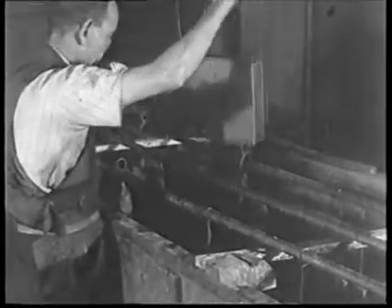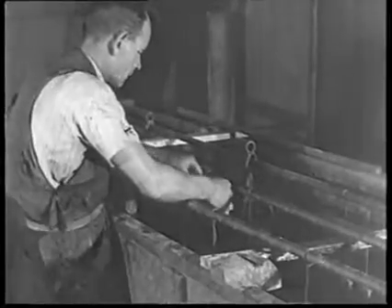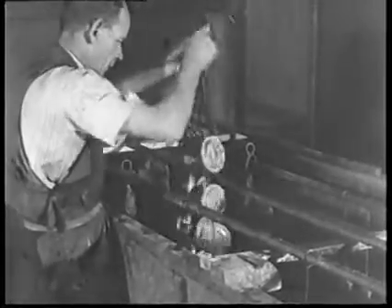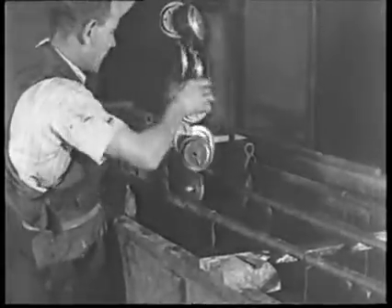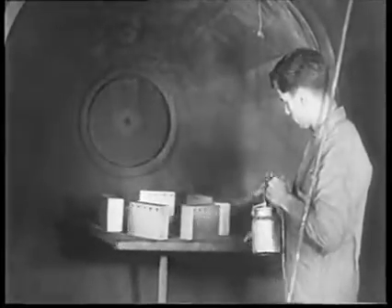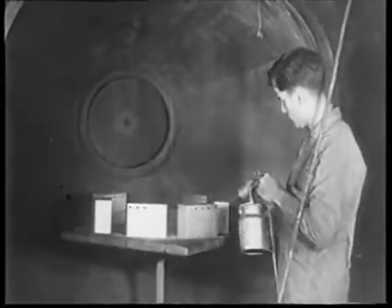Cadmium plating is used throughout for those components requiring a hard finish, that method having proven to be the only satisfactory surface for the carrying out of radio frequency currents. The factory also has a modern Duco plant, which is used for the external finishing of its products.